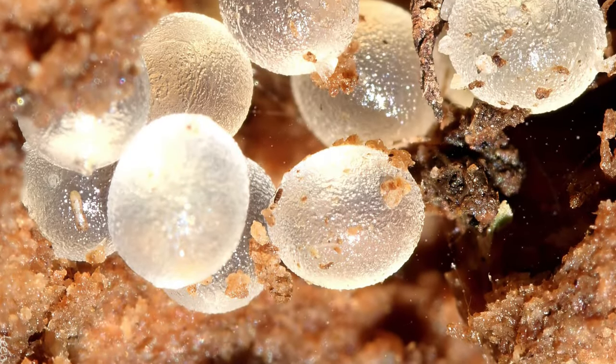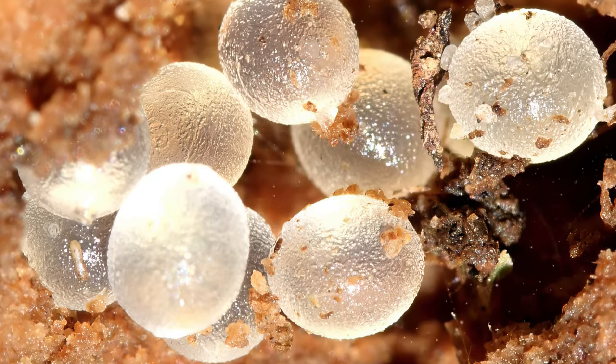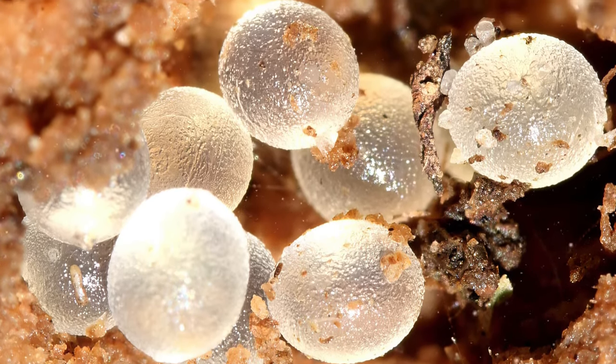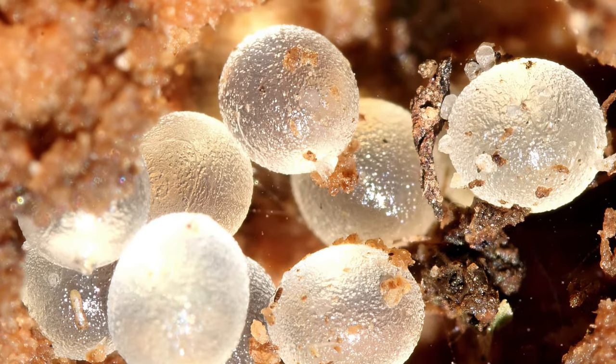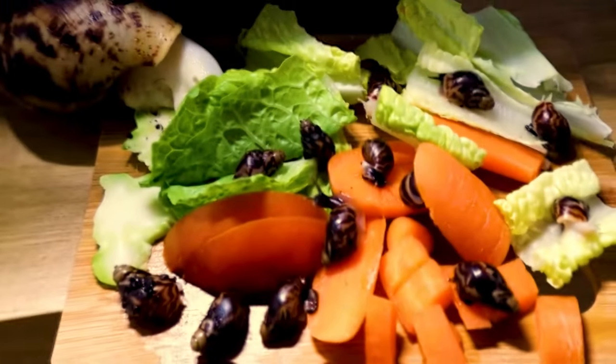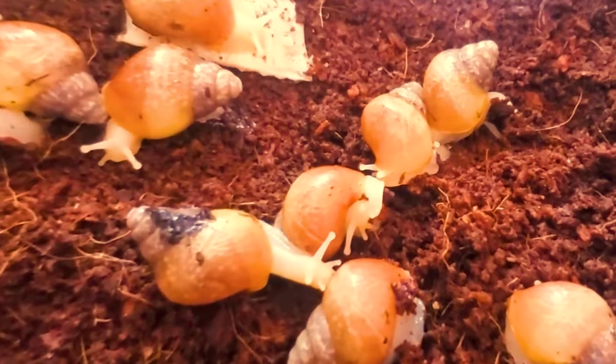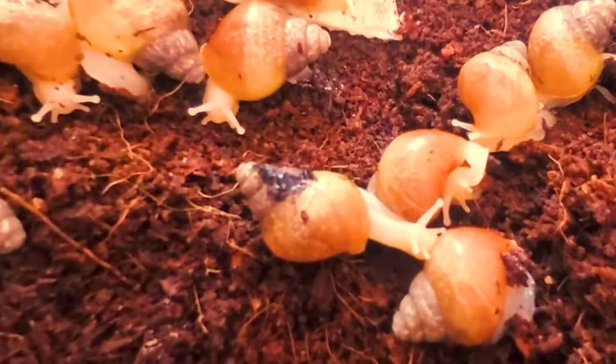In general, it is best for inexperienced keepers to freeze any eggs for 48 hours, and then either dispose of the eggs or crush them and offer them back to the snails as a source of calcium and protein. Snail breeding should only be undertaken by more experienced keepers, as it is important to make sure that only healthy, genetically unrelated snails that are over two years old are allowed to breed.